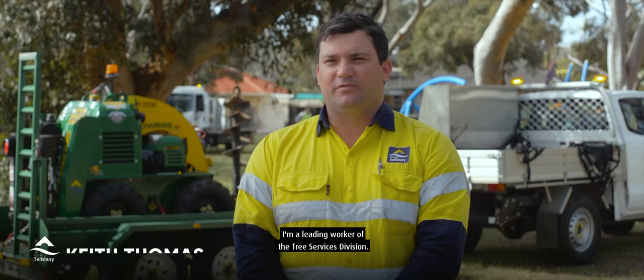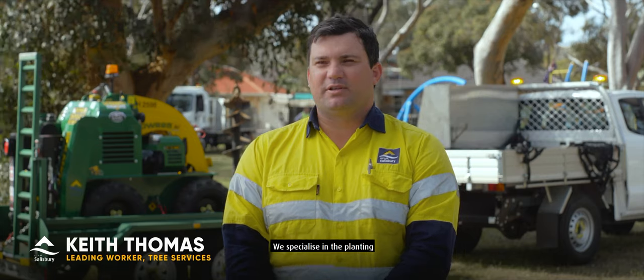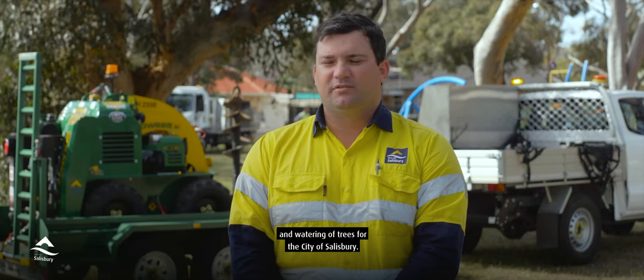Hi, I'm Keith. I'm a leading worker of the Tree Services Division. We specialise in the planting and watering of trees for the City of Salisbury.